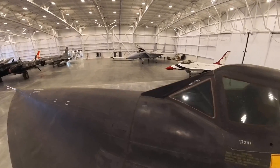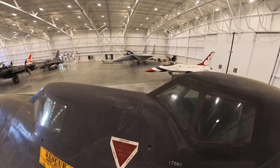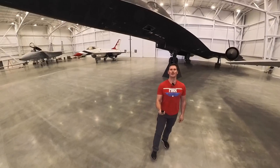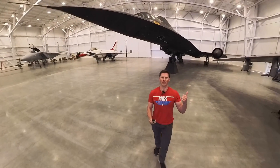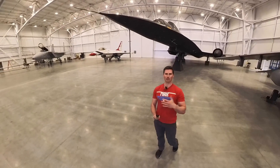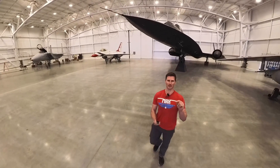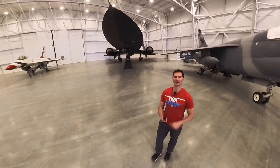One last glance at the cockpits — not too bad, pretty spacious. More spacious than the F-16. Hope you enjoyed that breakdown of the SR-71. If you want to see this thing in real time up close, come to the Hill Aerospace Museum — you can walk right up to it and really get a feel for some of the things we talked about in person. Highly recommend it. Thanks for watching, guys. Have a great day — we'll see you in the next video.